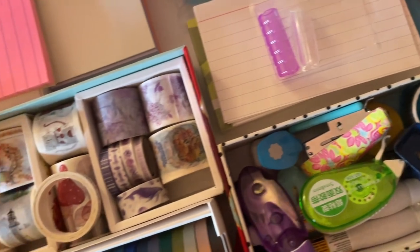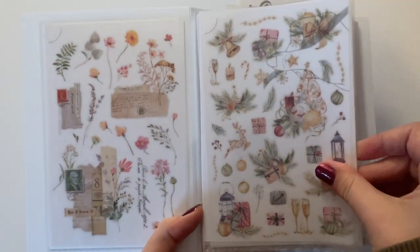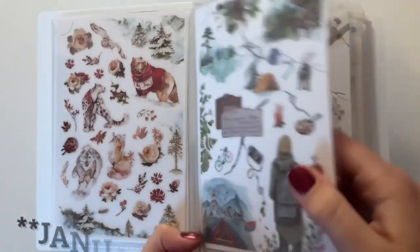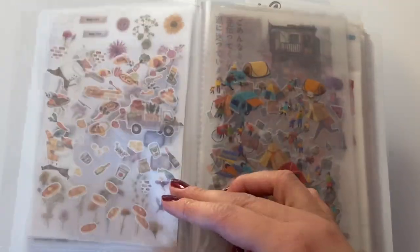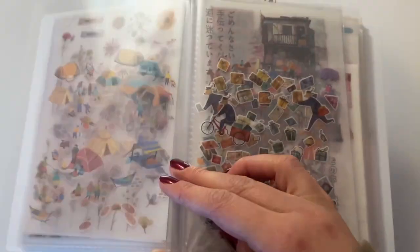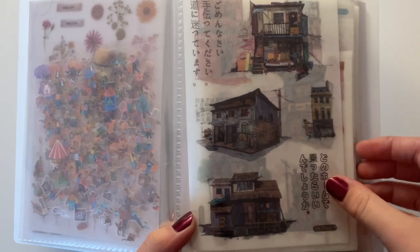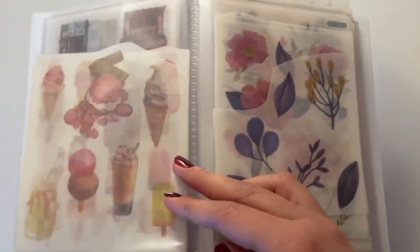Without further ado, let's get started looking at my sticker collection. In my storage binder is where I keep most of my sticker sheets. These are the transfer stickers that you saw for my July setup — they're the ones that you rub on. Super fun, love those. Then I have some just miscellaneous itty-bitty stickers which are so cute, and some free stickers that I got.